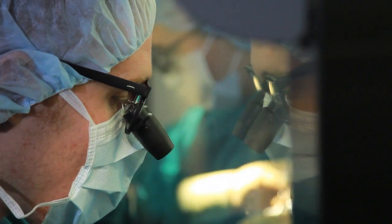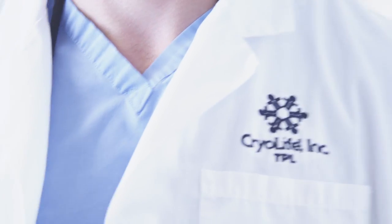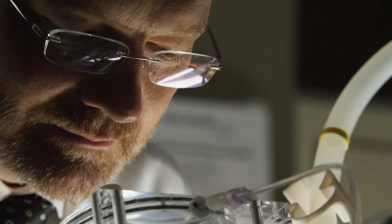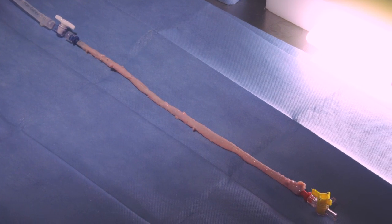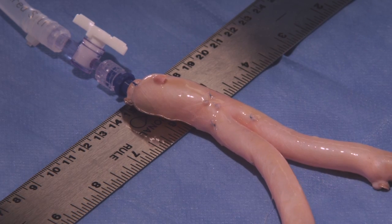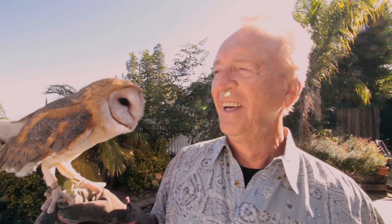Usually, I'll get a phone call or a text the next day wanting to know how the patient did over the night. We really are world leaders in the durability testing of allograft heart valves. CryoVein graft is my graft of choice. CryoLife has always been very supportive of me and my practice in making sure that I have the quality product for my patient.